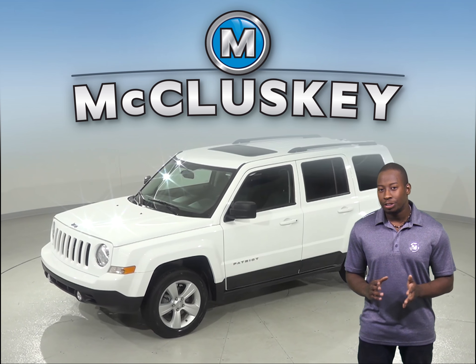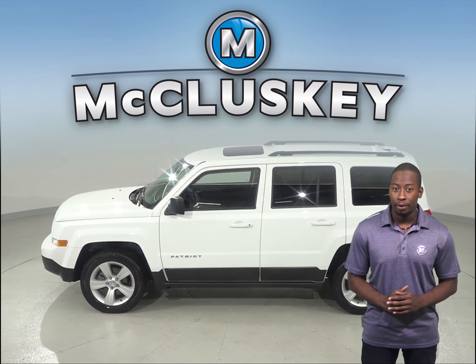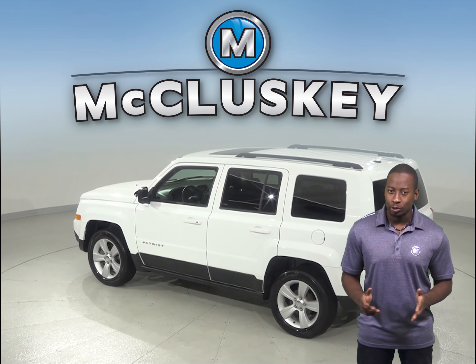Under the hood, there is a 2.0-liter I4 engine with a CVT transmission. The 4-speaker sound system has AM-FM radio along with a CD player and an auxiliary jack input. Sirius XM ready radio is also available.